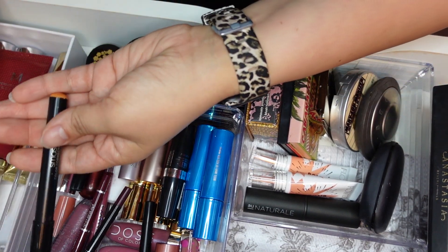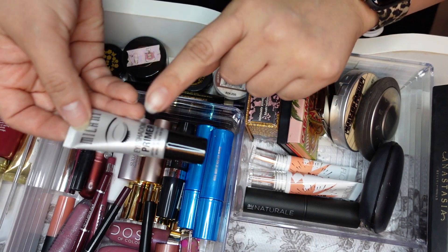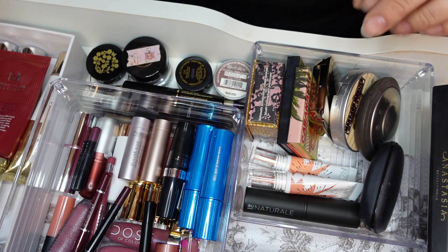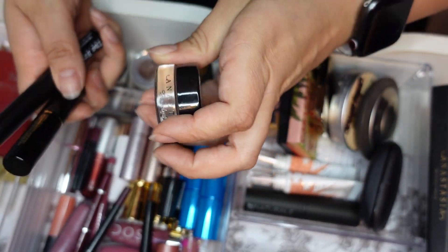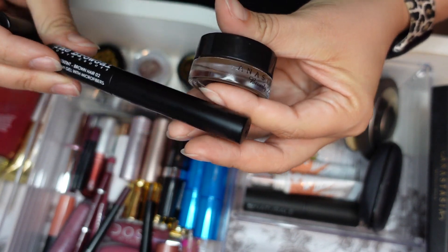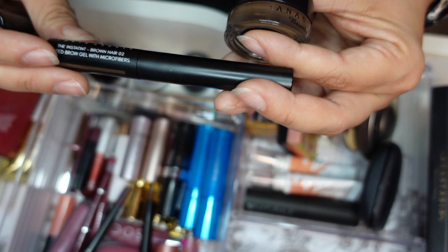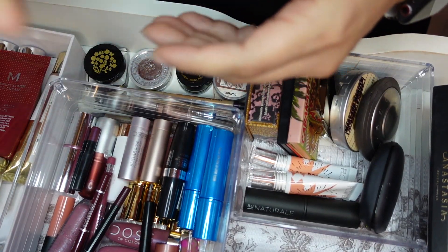I haven't been using any color correctors so I'm just going to leave those aside. The eyeshadow primer I have is the Milani eyeshadow primer, so I'm going to grab that. For brows, I use the Anastasia Beverly Hills Dip Brow Pomade and I also opened the Brow Gal Brow Gel, which has little dark fibers. That's what I use for my brows.